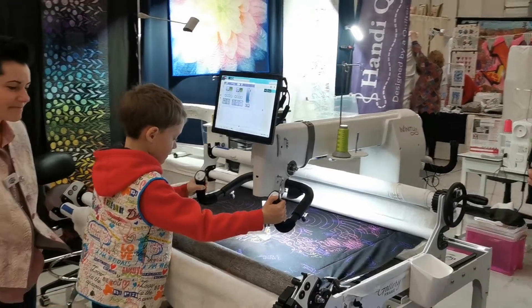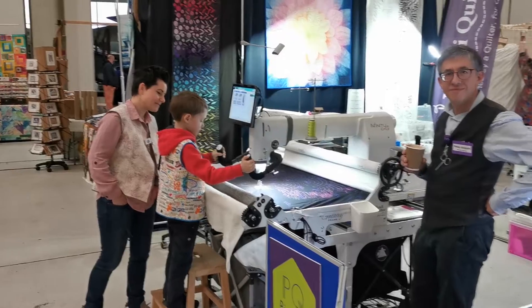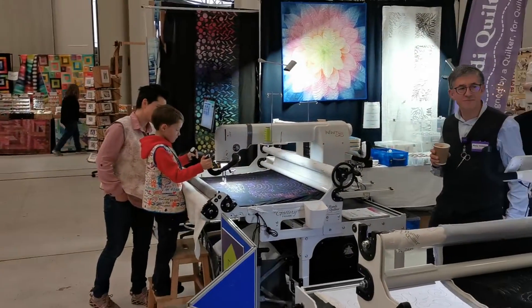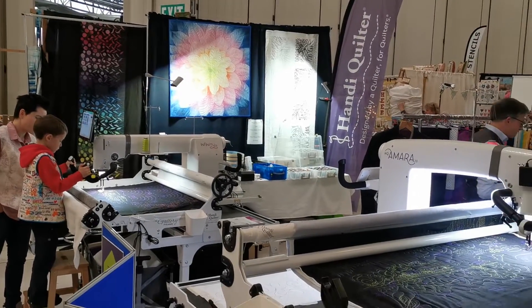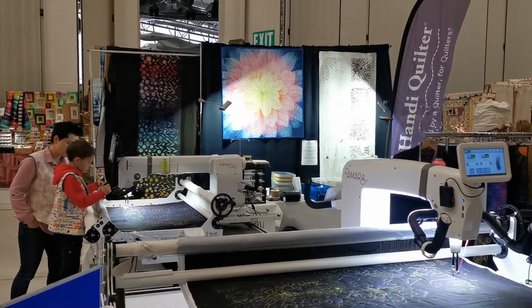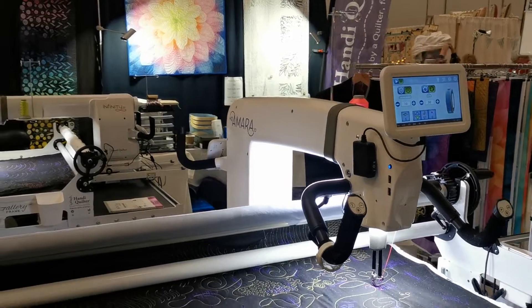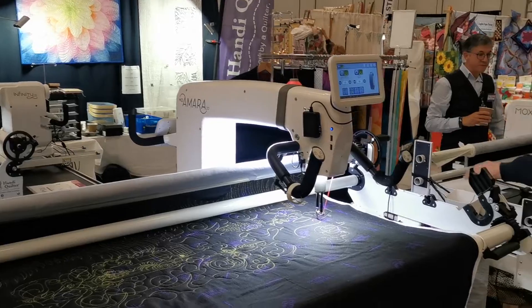Here we are at the Duxford quilt show and this is our Handy Quilter stand — there you see Pete doing pinhole quilting. We're just here before the show opens, having just been setting up. Come along to the Duxford quilt show and have a test drive of our machines. We've got the Amara as well as the Infinity with Pro Stitcher.